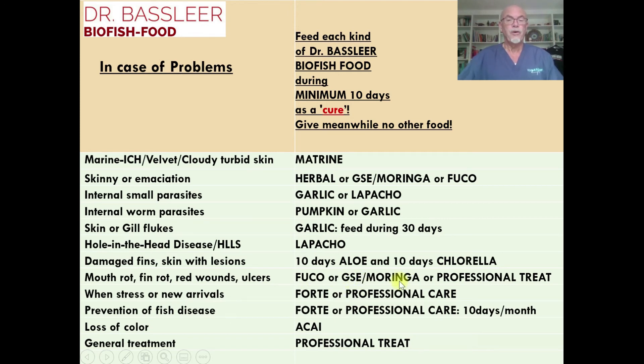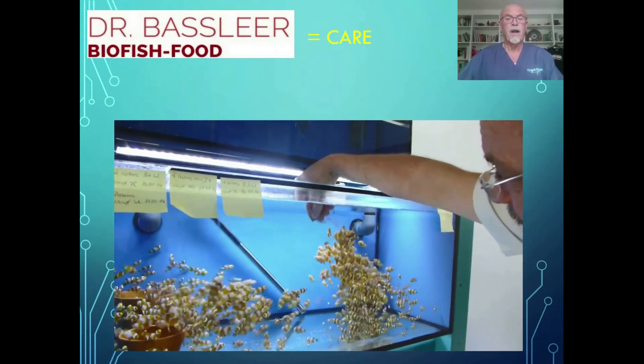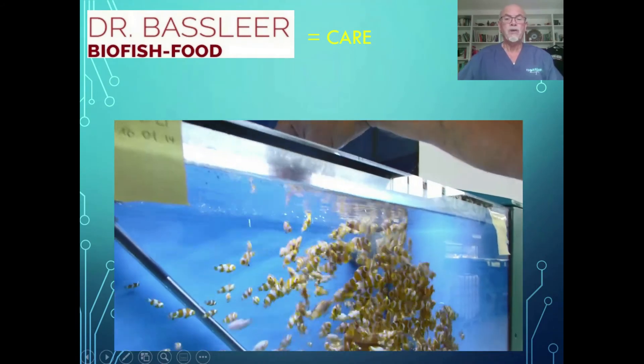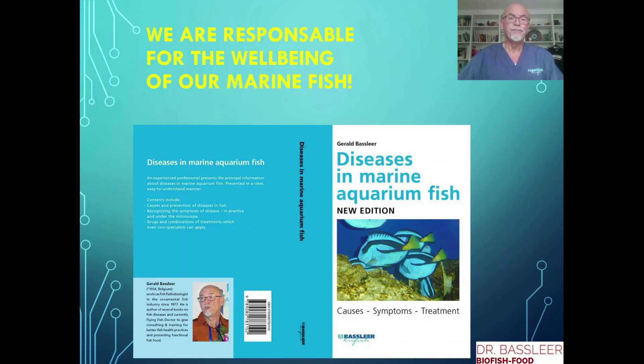So many different choices we can offer depending on the problems you have with your fish. Dr. Baslier biofish food is all about care. Like this breeder of the Epheperian clownfish shows you, how he is giving the best food for the best selection of his fish. A brochure and a dossier are available at our website baslier.com so you can read it at your ease. We are responsible for the well-being of our marine fish. Try to obtain our book to get more information.